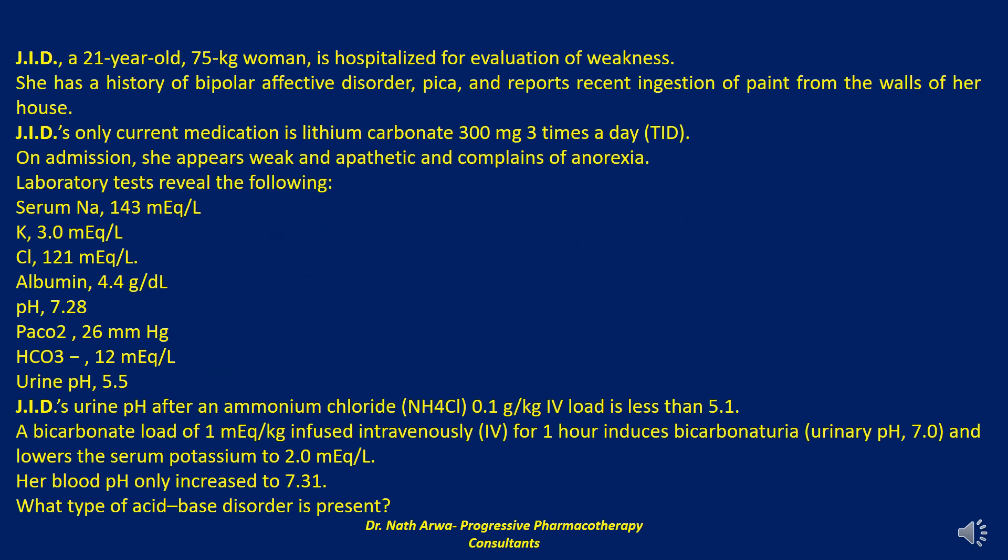The first case reads: JID, a 21-year-old, 75-kilogram woman, is hospitalized for evaluation of weakness. She has a history of bipolar affective disorder, PICA, and reports recent ingestion of paint from the walls of her house. JID's only current medication is lithium carbonate 300 mg three times a day.